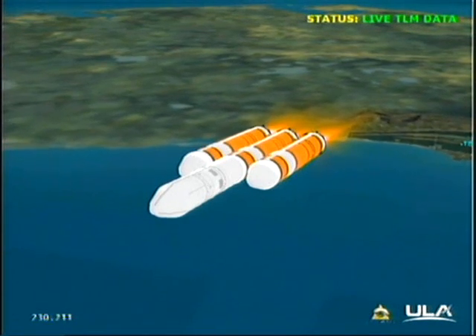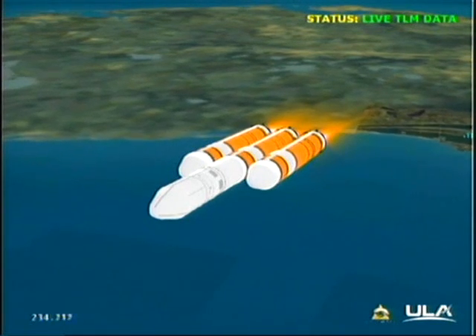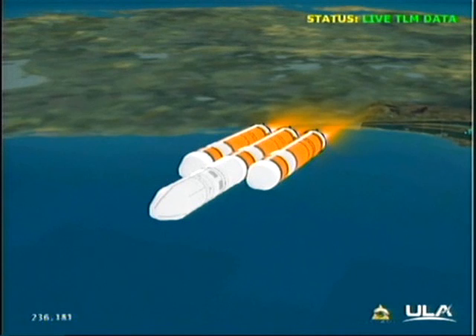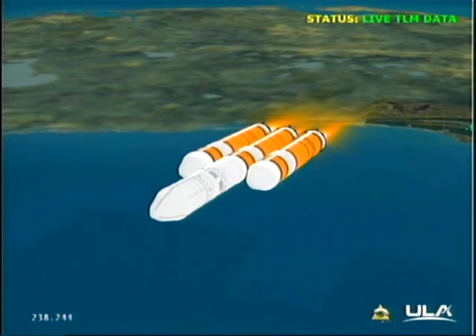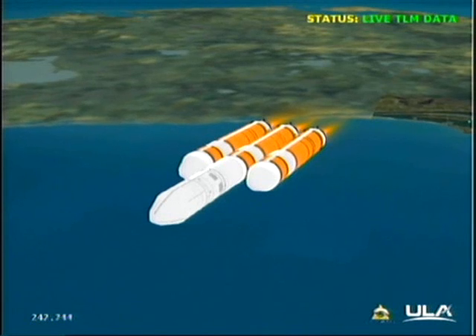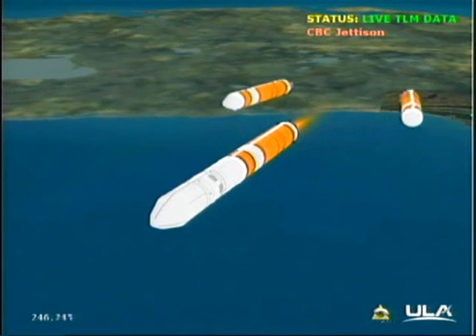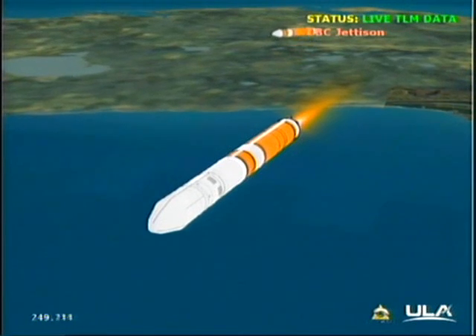3 minutes 50 seconds and passing. Standing by for partial thrust mode. Partial thrust mode — we can see the port and starboard boosters dropping down. And we have a set command. Separation of the port and starboard boosters.